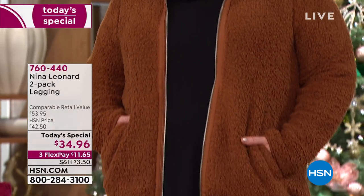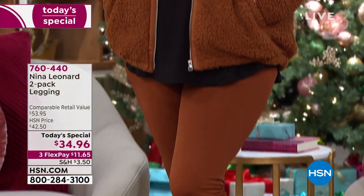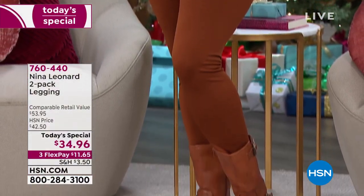Jamie is wearing it in the 1X and she looks perfectly put together, perfectly polished.